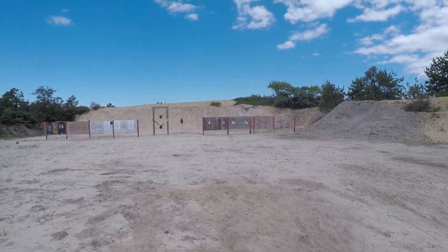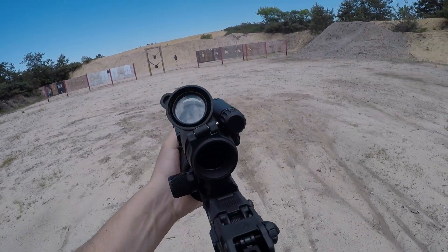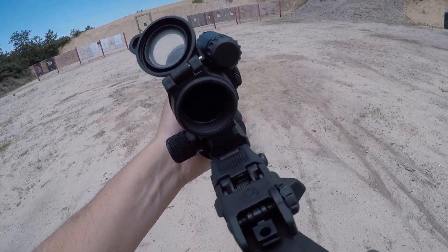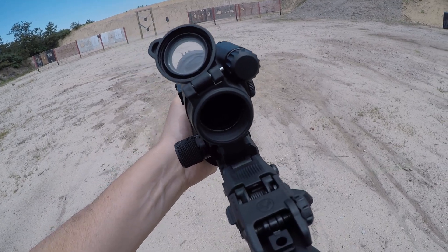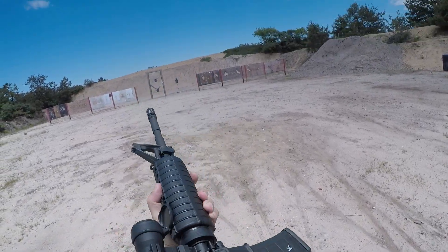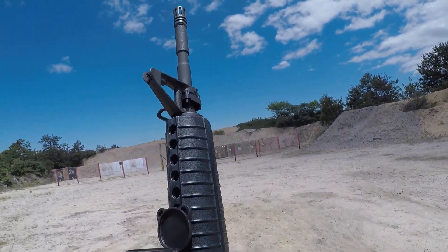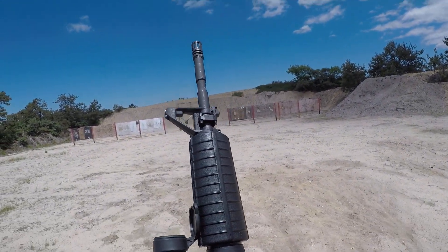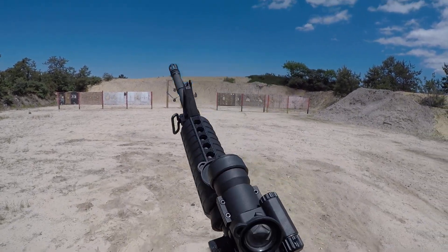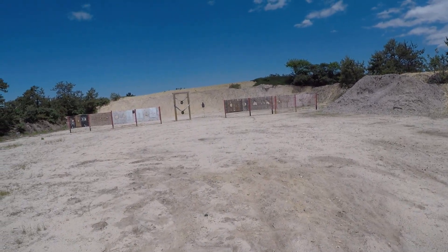Yeah, pretty spot-on. Ejected all 30 rounds, bolt carrier locked to the rear. Yeah, this runs like a sewing machine — this and the BCM. That's why I like these guns.